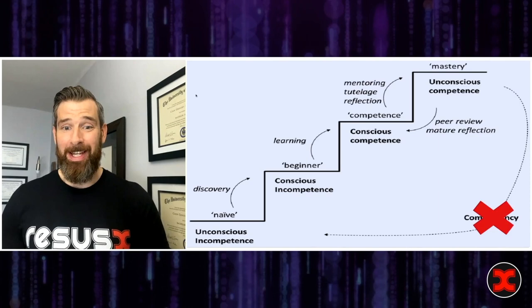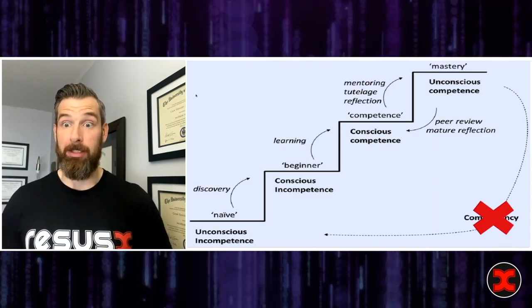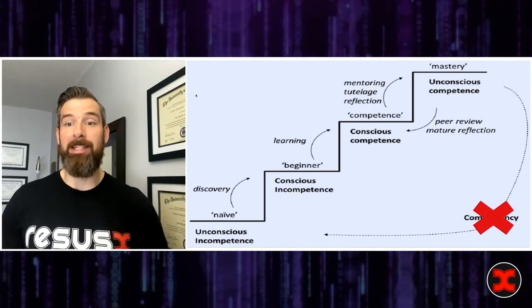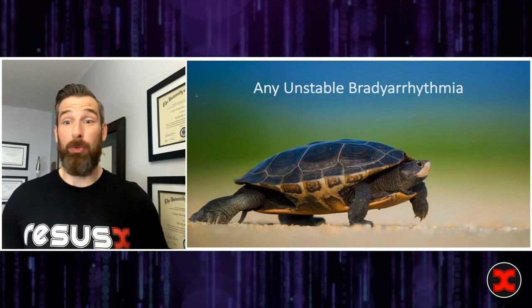Now you're all at ResusX, so the complacency thing isn't something I'm worried about, because you're here and you're listening to this. So I want to give you a quick primer on how to place a transvenous pacer. First thing — when do we place this?